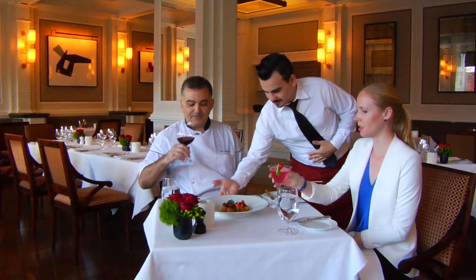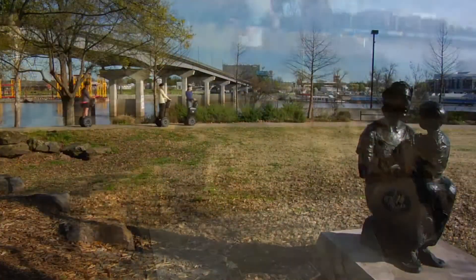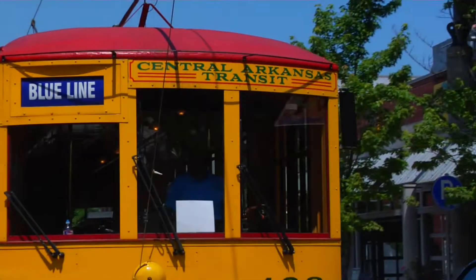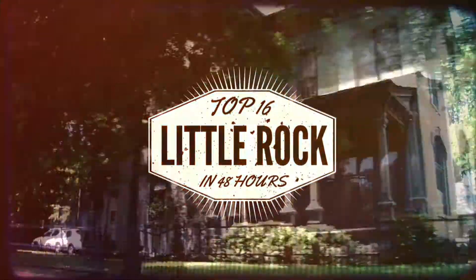From craft breweries to culinary masterpieces, charming neighborhoods, and surprising places to get active, learn, and grow, Little Rock, Arkansas has a lot to offer travelers. You can pack these 16 things to do into 48 hours, like we did, or stretch them out over a week. But don't miss these attractions.